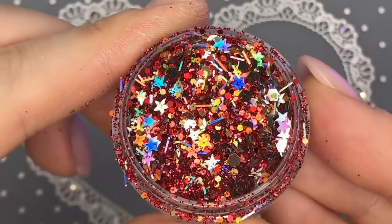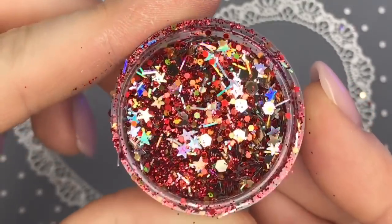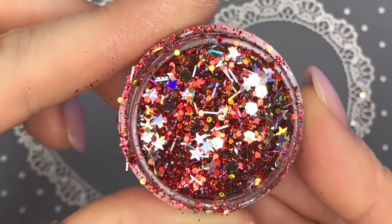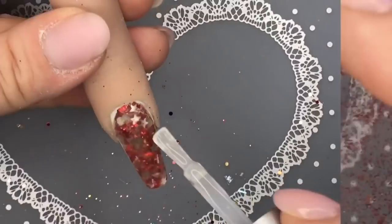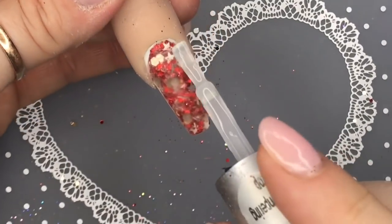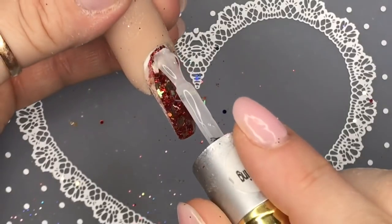This is Sprinkle of Twinkle — these remind me of fireworks so you could use these for Bonfire Night, autumn, or Christmas because it's nice and red. How cute! Just wait till I top coat them — this is such a cute glitter mix.